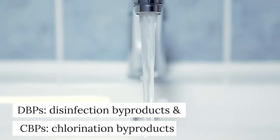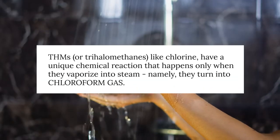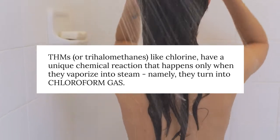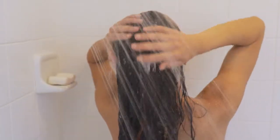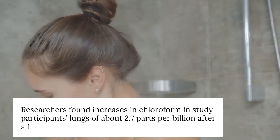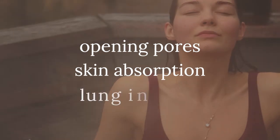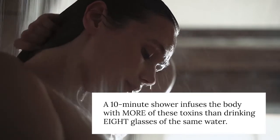THMs — or trihalomethanes — like chlorine have a unique reaction that happens only when they vaporize into steam: they turn into chloroform gas. So if you're taking a hot, steamy shower in tap water, you're breathing in trace amounts of chloroform. ScienceNews.org reported that researchers found increases in chloroform in participants' lungs of about 2.7 parts per billion after a 10-minute shower. Considering warm water opening your pores, skin absorption, and lung inhalation, a 10-minute shower infuses the body with more toxins than drinking eight glasses of the same water.